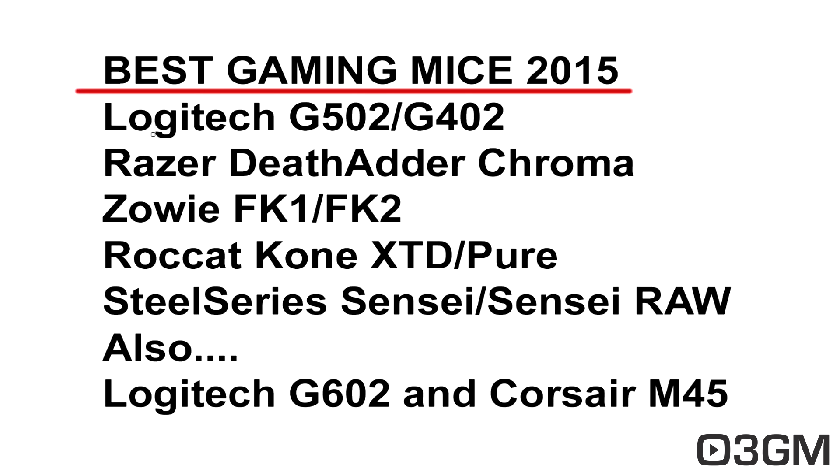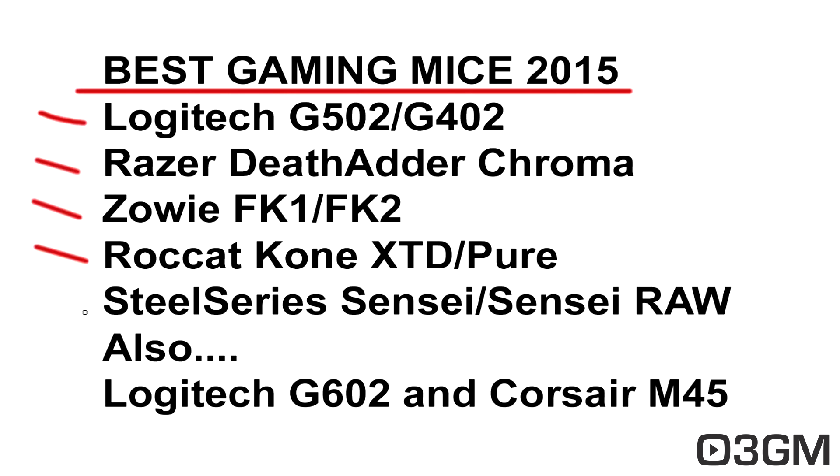To recap, these are some of the best gaming mice for 2015: the Logitech G502, the G402, the Razer DeathAdder Chroma, the Zowie FK-1 and FK-2, the Roccat Kone XTD and Pure, as well as the SteelSeries Sensei or Sensei RAW. Also really worth mentioning is the Logitech G602 and the Corsair M45. Those are my picks — agree or disagree. Reminder to vote on the poll; I'll provide a link above. If you think this video and others I do are great, like and subscribe. Your comments are welcome and if you have a question, post it and I'll try to answer it as soon as I can.